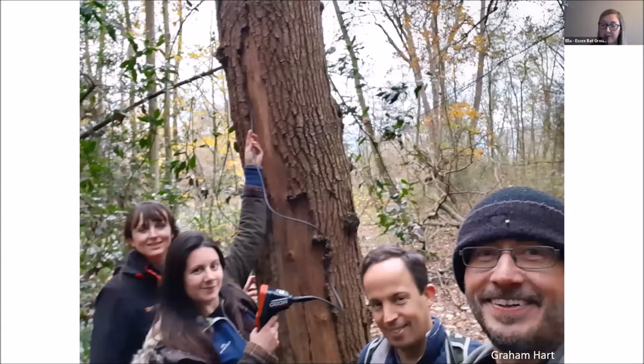This is Graham Hart who's leading this project, out on survey with Alex, Jenny and Melissa. The idea of the project was that it would build year on year across three distinct phases. Phase one is acoustic surveys and endoscope surveys. Phase two will add in trapping and phase three will add in radio tracking.